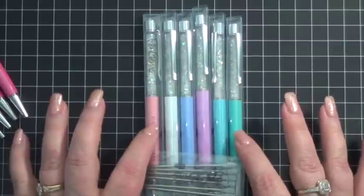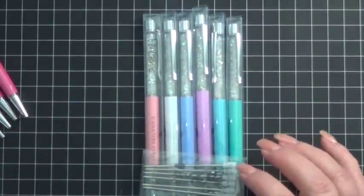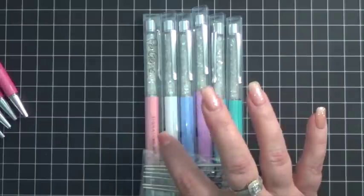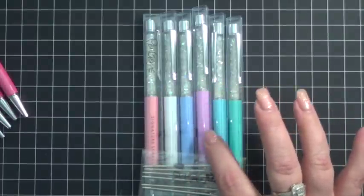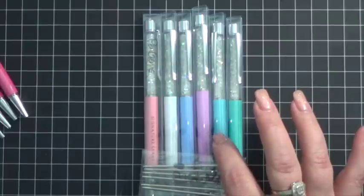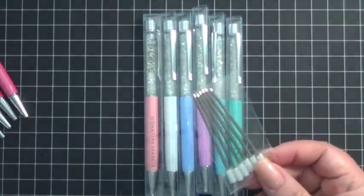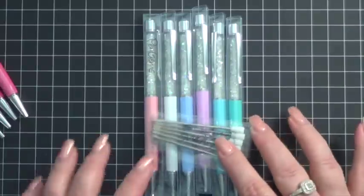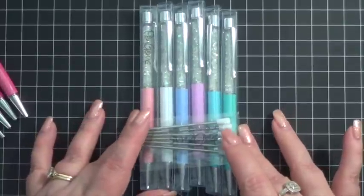I don't want to take them all out of their boxes, but I will tell you what their names are so you know what colors you're getting. This is Polar Peach, Heavenly White, Elysian Lavender, Celestial Pink, Arctic Blue, and Iced Mint, along with a little set of ballpoint refills. So you're getting that entire set if you are the lucky winner of the giveaway.